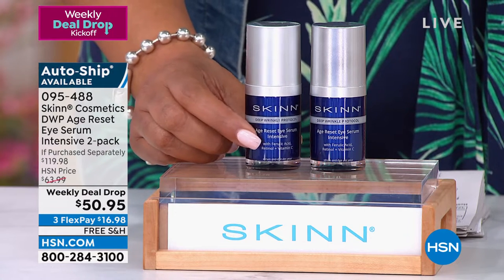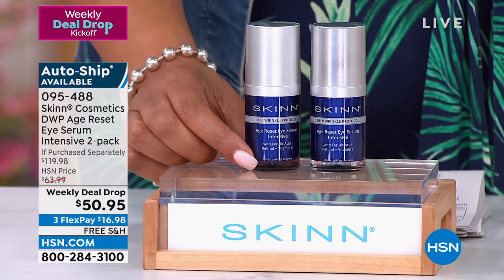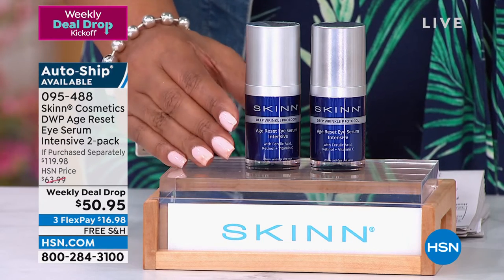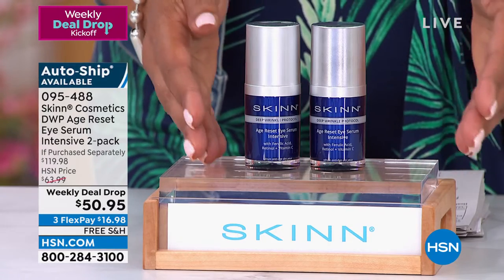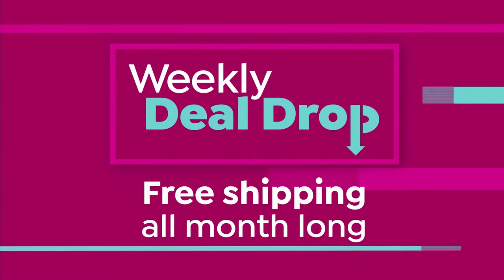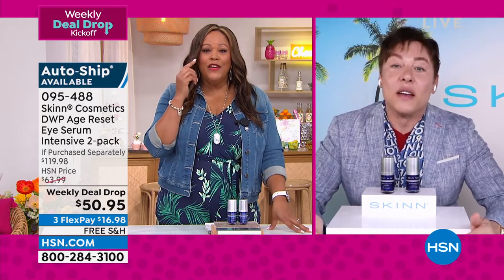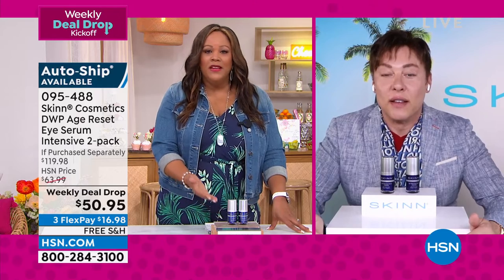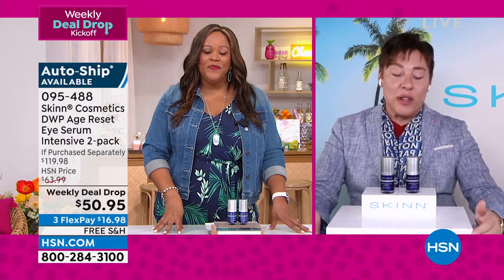It's better than that — your first payment is only $16.98 because we have flex pay, and it's free shipping because it's a weekly deal drop. You can secure this on Autoship. If you have crow's feet, dark circles, or puffiness — I have the puffiness and the darkness — this is like a little magic wand. It just wipes it away.